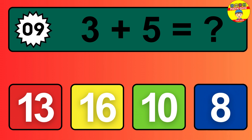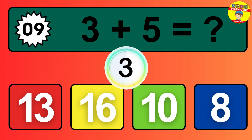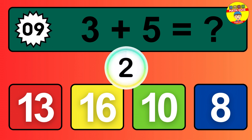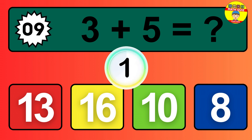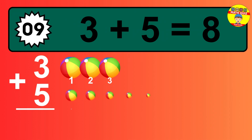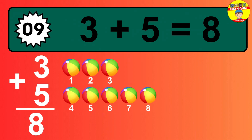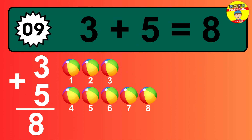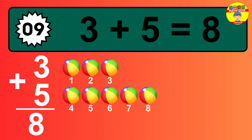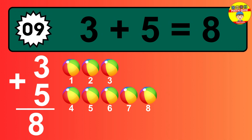Question 9. 3 plus 5 equals what? 1, 2, 3, 4, 5, 6, 7, 8.